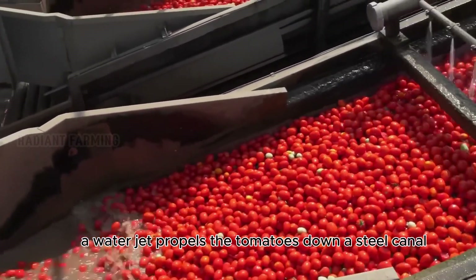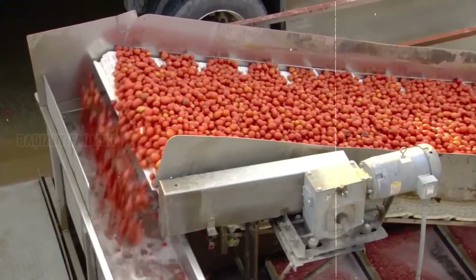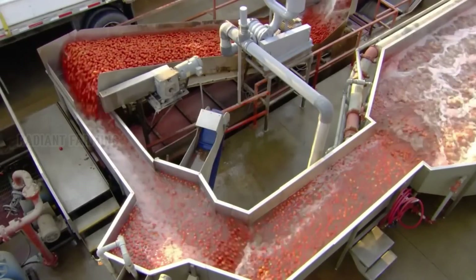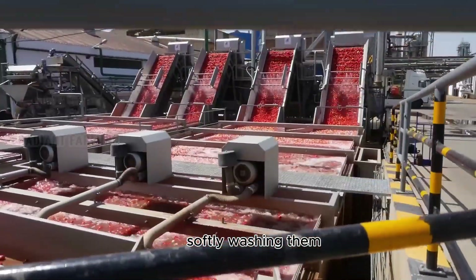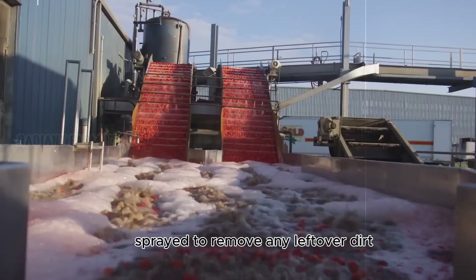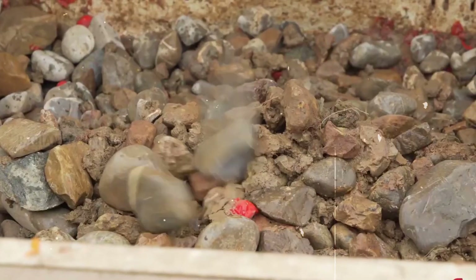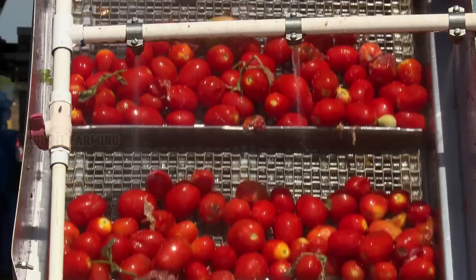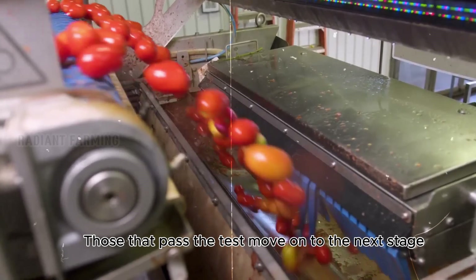First, a water jet propels the tomatoes down a steel canal, where soil and debris slip away through slits in the belt. The tomatoes are then channeled into a fresh water canal, where stones sink and are removed. This process not only cleans but also cushions the tomatoes, preparing them for further processing. In the first cleaning tank, gentle water jets keep the tomatoes in motion, softly washing them. They're sorted as they travel up a conveyor belt, sprayed to remove any leftover dirt. An electronic sorter discards any damaged or discolored tomatoes in mere seconds, and those that pass move on to the next stage: peeling.